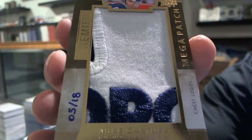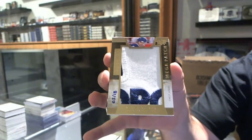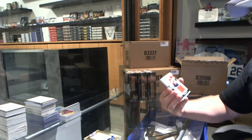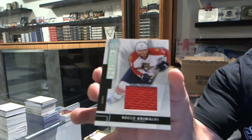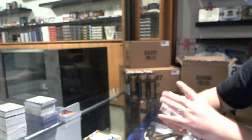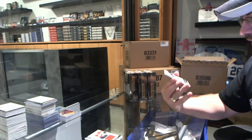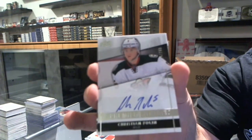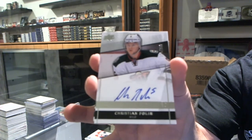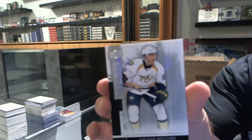Group B on that one — Dano's the only Group A. We've got for the Florida Panthers, number to 125, base rookie jersey, Rocco Grimaldi. We've got a gold, number to 299, Christian Fullan for the Minnesota Wild. And for the Nashville Predators, number to 249, Colton Sissons.